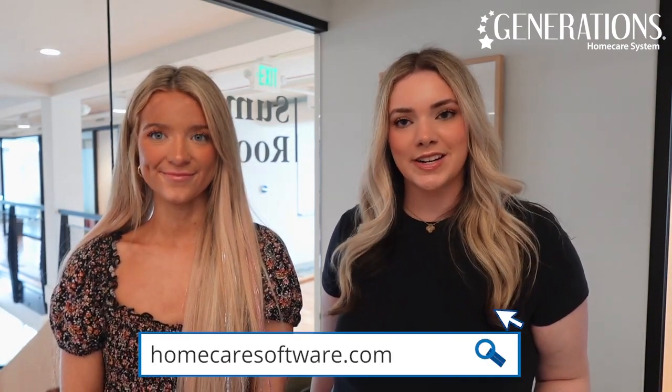To learn more about Accounts Receivable and the other features in Generations Home Care System, visit homecaresoftware.com or follow us on social media.